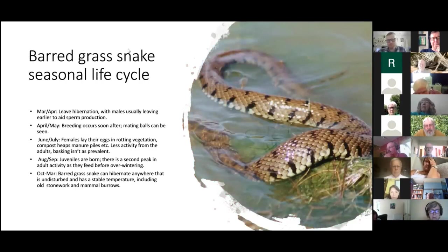The barred grass snake leaves hibernation around March or April — later than the slow worm and definitely later than the common lizard. Males leave earlier, shedding their first skin of the year and boosting sperm production to get a head start over other males. Rather than fighting each other, male grass snakes form a 'mating ball' — many males all competing simultaneously for access to a female, creating a tangled mass of snakes.